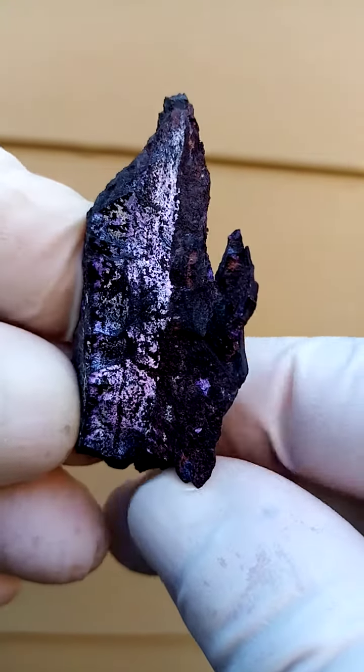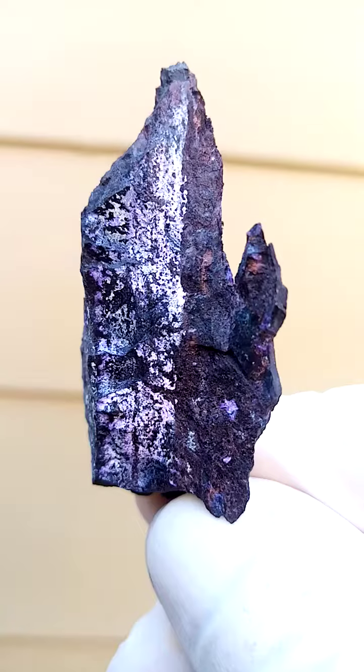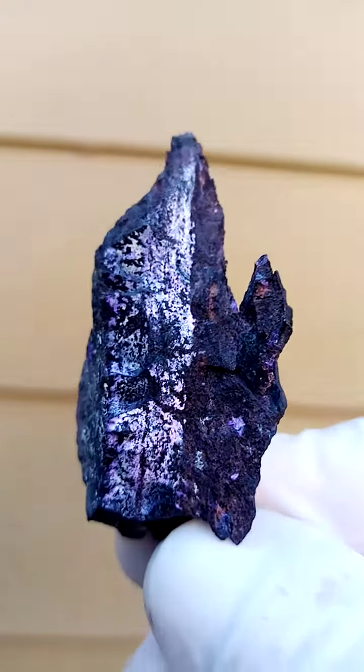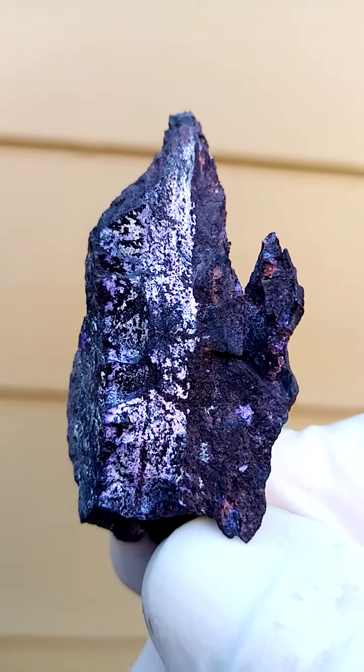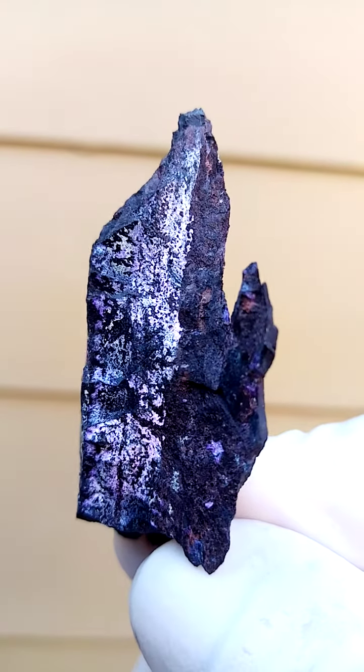A sugilite and manganese ore. Let's call them a sentinel — it's almost got this guard-like look. Guard, being a guard, a protector.